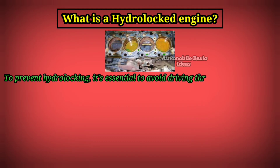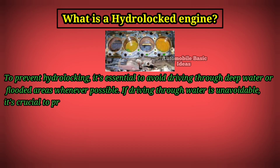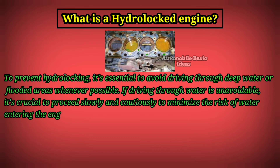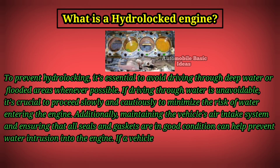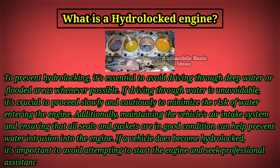To prevent hydro-locking, it's essential to avoid driving through deep water or flooded areas whenever possible. If driving through water is unavoidable, it's crucial to proceed slowly and cautiously to minimize the risk of water entering the engine. Additionally, maintaining the vehicle's air intake system and ensuring that all seals and gaskets are in good condition can help prevent water intrusion into the engine. If a vehicle does become hydro-locked, it's important to avoid attempting to start the engine and seek professional assistance to assess and repair any damage promptly.